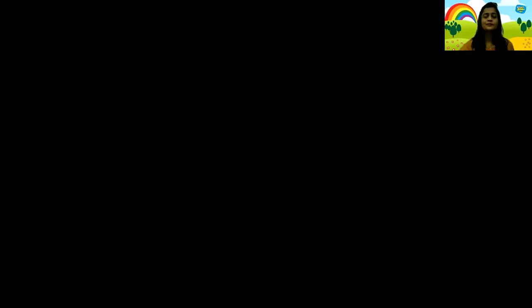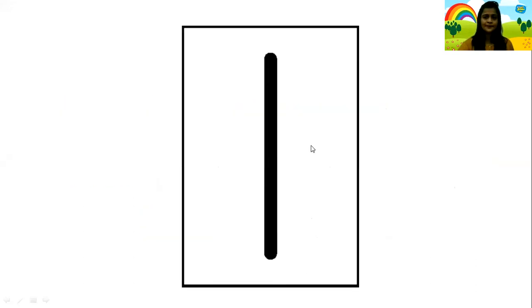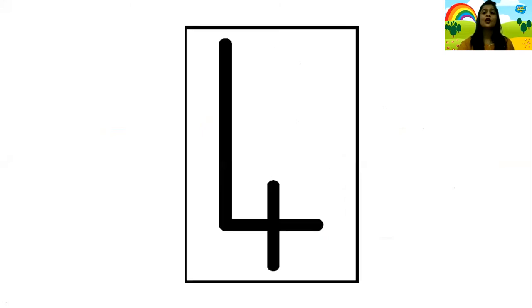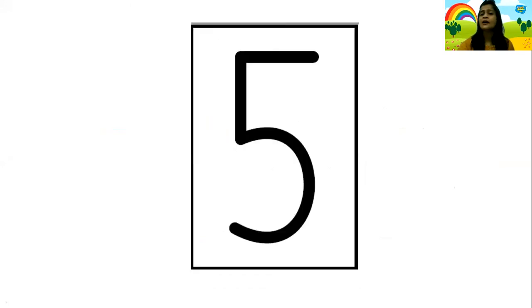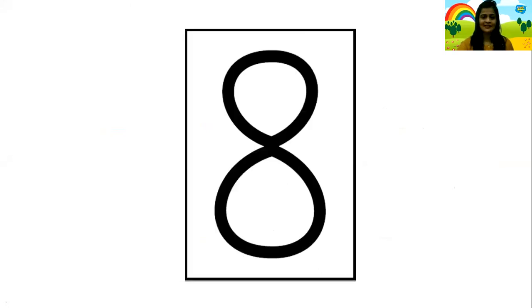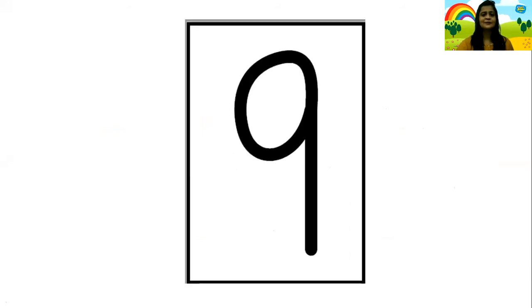Super. Come, sit back. Now, we are going to recite our numbers in a fun way also. But before that, we have to read our numbers by looking at our cards. So you all read along with me. Let's start. 1, 2, 3, 4 — that's right. 5, 6, 7, 8, 9, 10.